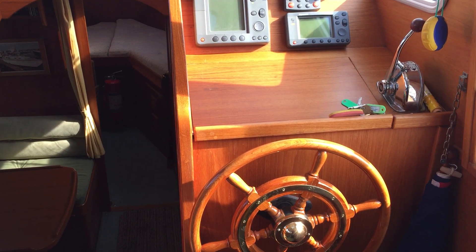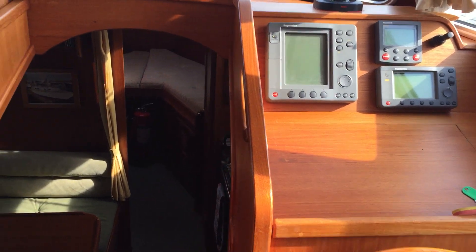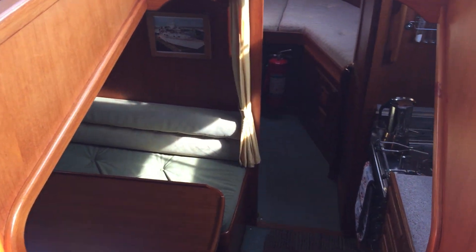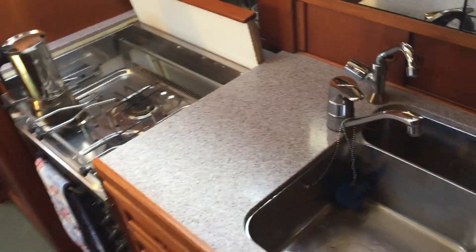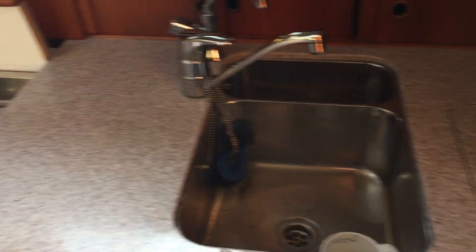Hi, this is Roger from Boat Shed Southampton, just having a walk around the interior of this Naughty Cat 331 that's on with Boat Shed Southampton. Walking down into the saloon and galley with a three-ring cooker, sink, and ice box.